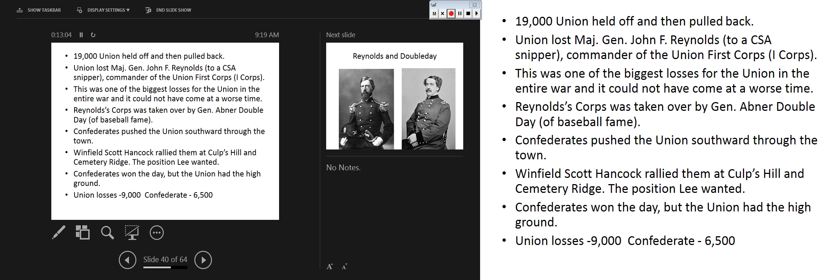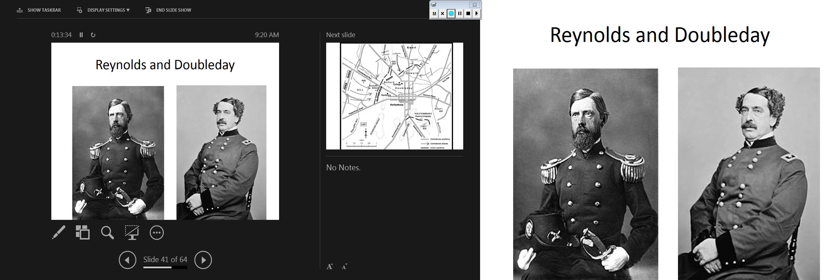Day one casualties are serious: 9,000 on the Union side, 6,500 on the Confederate side. This is another weird scenario where if we look at a casualty report it looks like the Confederates won the first day, but if we look at tactical position, they did not. And this is where we come to July 2nd and the true turning point.